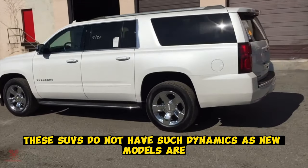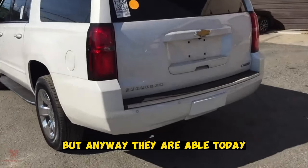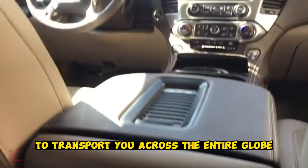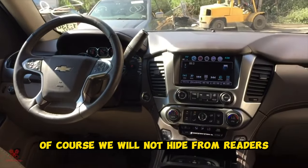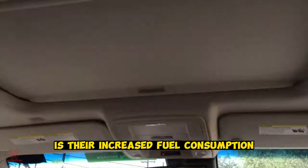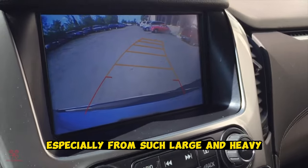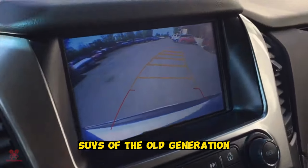These SUVs do not have such dynamics as new models or the F-150, but they are able to transport you across the entire globe. The main disadvantage of these cars is their increased fuel consumption, which is expected from such large and heavy SUVs of the old generation.